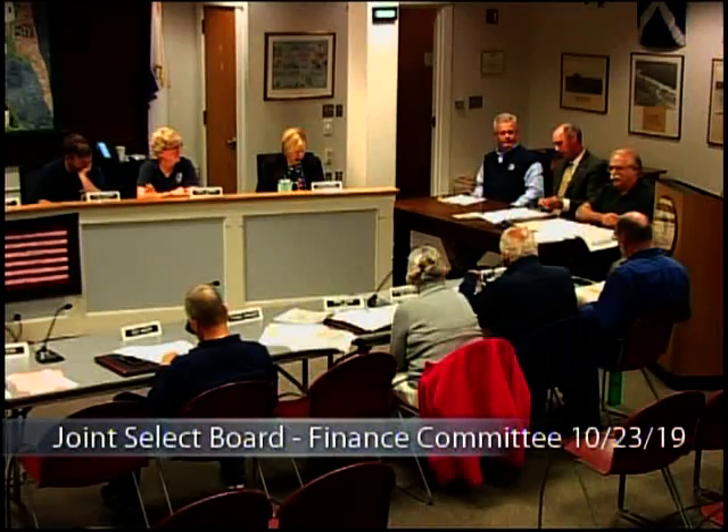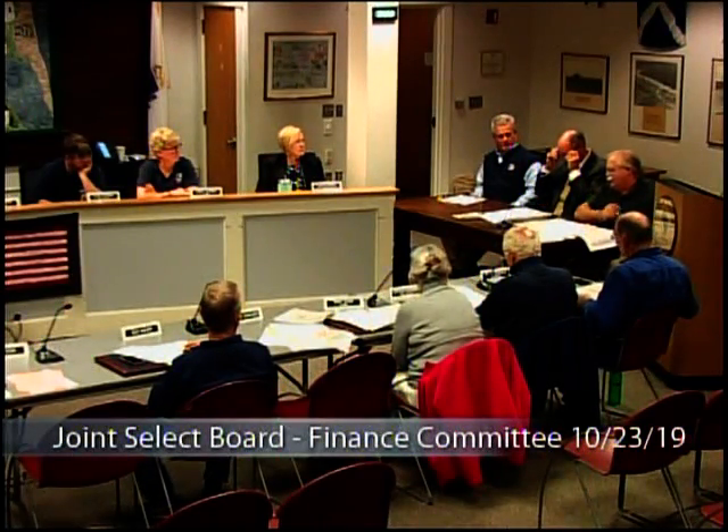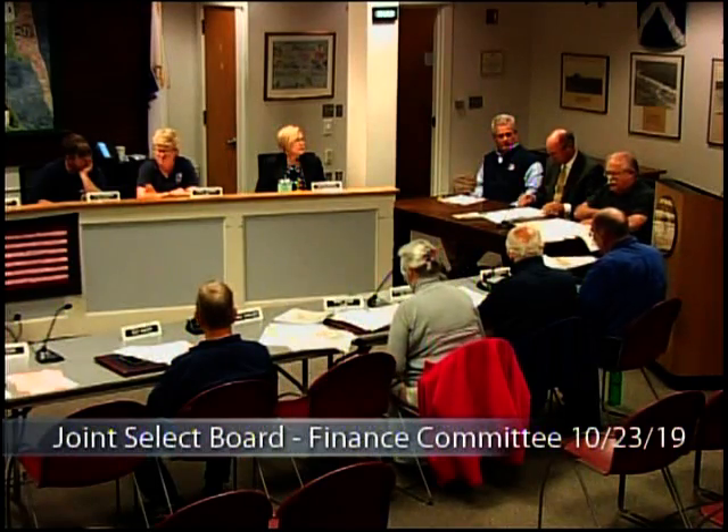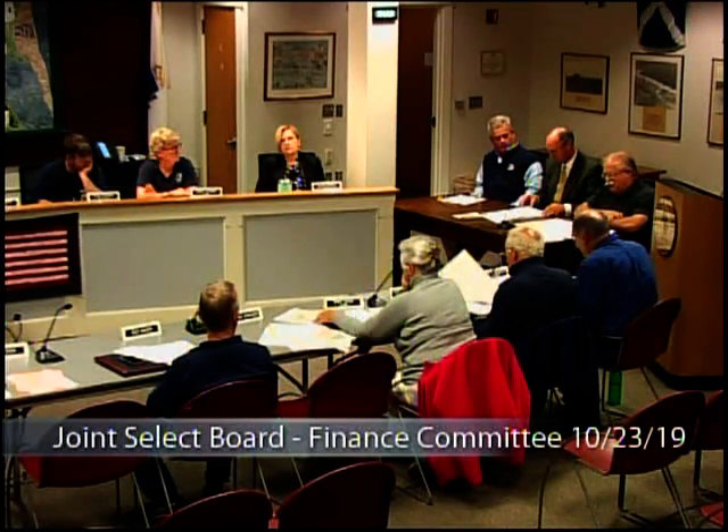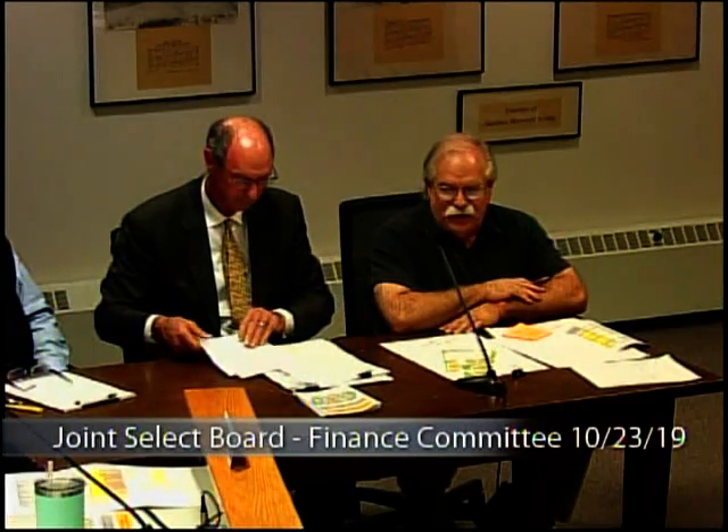Greg LaFoster, chair of the building committee, takes over. The building committee was voted in fall 2017. On January 22nd, 2018, members met at the high school for a quick tour to understand the size of the property and the spaces involved. Greg was then volunteered by Tom to be chairperson.